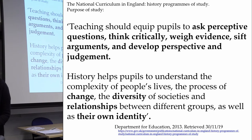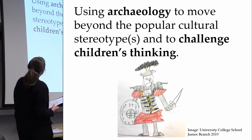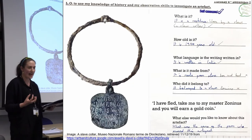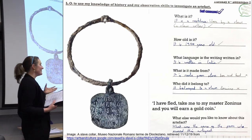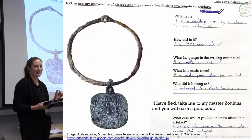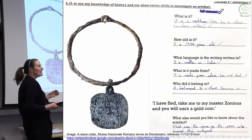In my lessons I use archaeology to move beyond the popular cultural stereotype of the white male soldier, which every child seems to go for, and to really challenge children's thinking. I like to use a mystery model - I start with an object and I ask the children questions, or they ask questions about it. This is one of my favourite objects to use. It's from the Baths of Diocletian in Rome, but it is a slave collar. The inscription reads: 'I have fled, take me to my master Zoninus, and you will earn a gold coin.' The children do not know what it is. They guess. Every time I do it, somebody says it's a dog collar. Multiple children say it's a dog collar, and then they're surprised and horrified when they realise it's a slave collar.